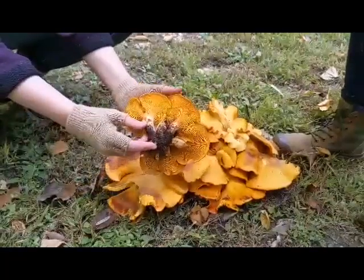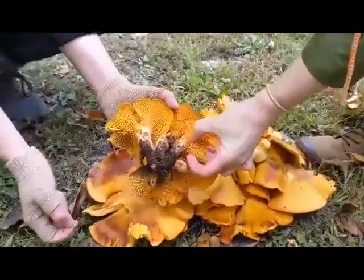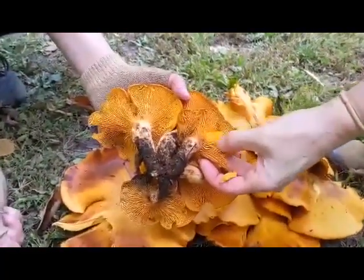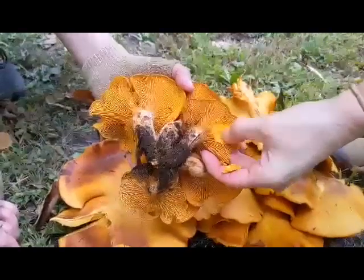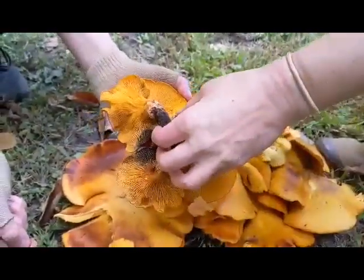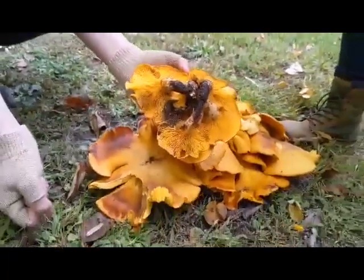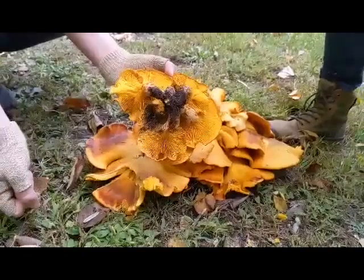but chanterelles would have false gills and as you can see this here actually has true gills. I can peel them away if I want to — it's one of the key identifying characteristics. Also they grow out of the ground in clusters like this, and at the base of trees as well, which you don't really see with chanterelles as much.